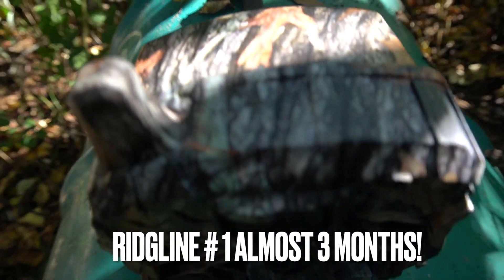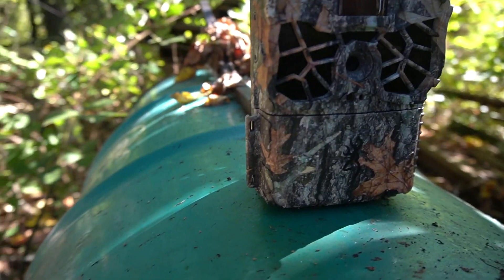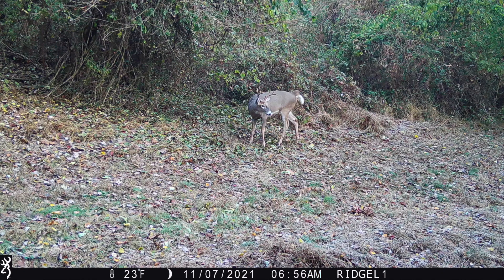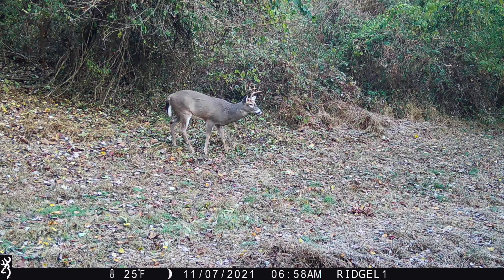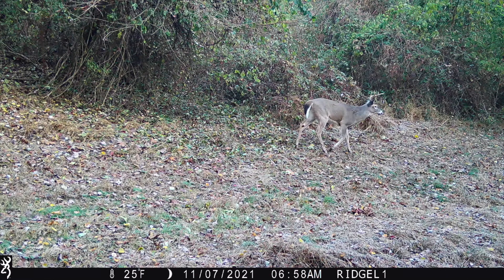Ridgeline number two was out for two months in very cold temperatures and took just over 800 pictures. I had the Ridgeline over a bait pile, and a great feature is the photo delay - I was getting a lot of raccoons at night that I didn't want to see, so I put a five-minute delay. You can set it all the way up to an hour, so you're not burning through your cellular plan on pictures you don't want. It's a tip I didn't think about before but it makes a big difference.